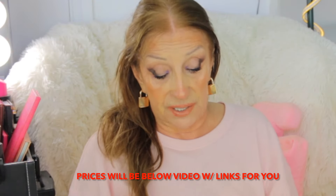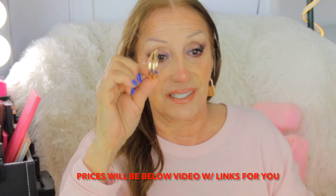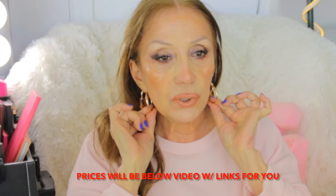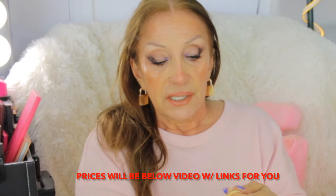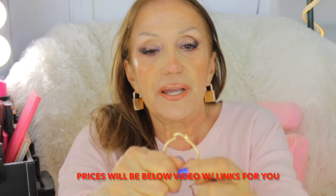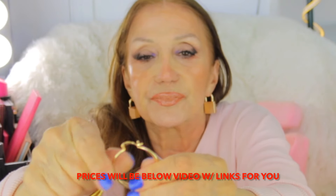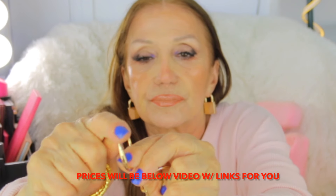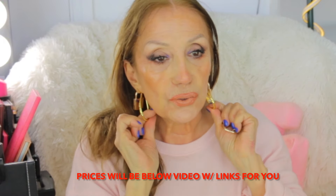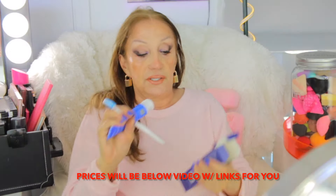I got these gorgeous earrings — I'll put the price right here. Just incredible. Look at these gold hoops — they're beautiful. They're not too heavy, they feel substantial, they have the most beautiful easy clasp. And this one — look at those, ooh, those are real dramatic.